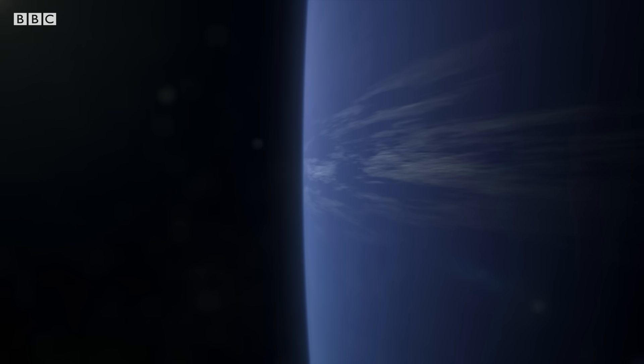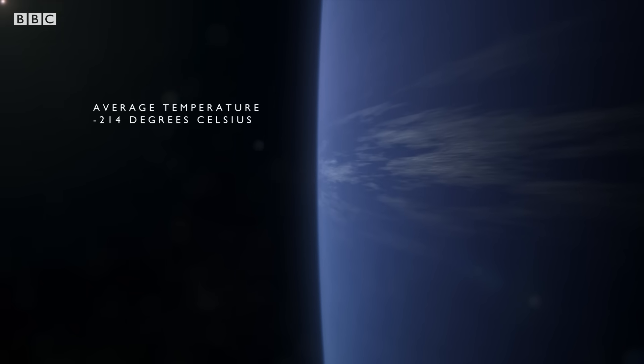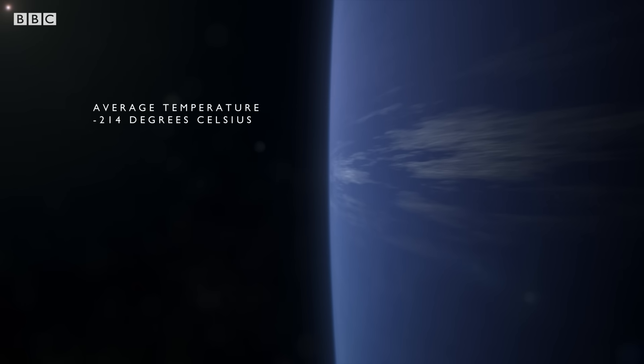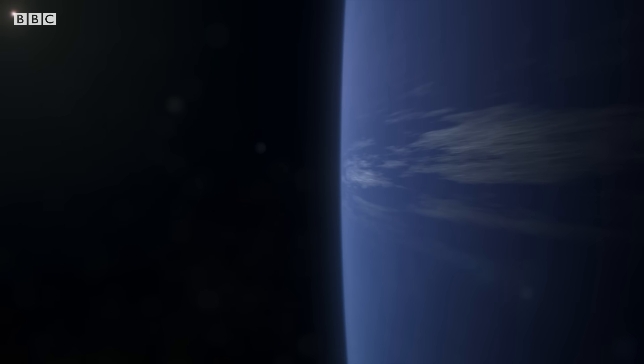And the surprises keep coming. Even though it's much farther out, Voyager discovers Neptune is warmer than Uranus. And the source of the heat is another oddity of this strange planet. When we look at this dynamic activity in these extraordinarily cold regions, we really are at a loss to understand just what's going on here.